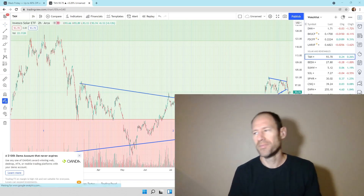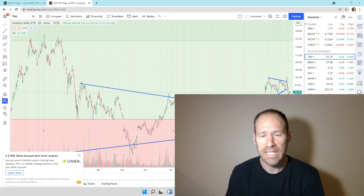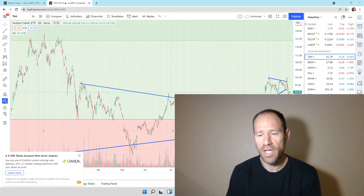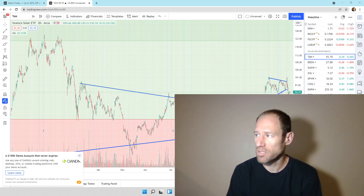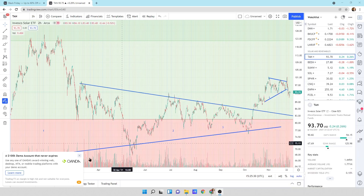Hey everyone, hopefully you're having a good day. My name's Andy, my channel's Finding Value. Today we're going to go over solar, take a look at the solar ETF TAN, and see what they're doing. We'll also dig into some of the renewables just to see what the charts are telling us. Let's dive in and I'll give you my financial opinion here.